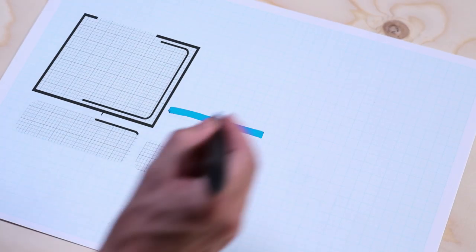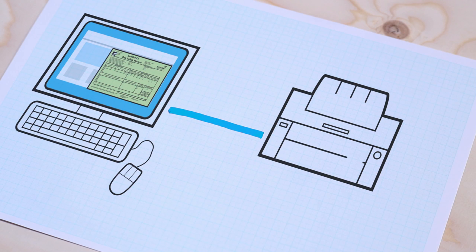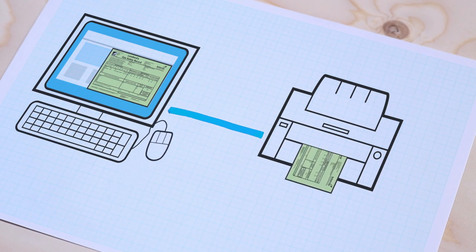Once we've gone through all those steps, we'll issue your gas safety record by email or post it to you and your tenants. You'll also be able to download it and print it from our website, which is especially useful if you've got several properties because you can manage all the records online.